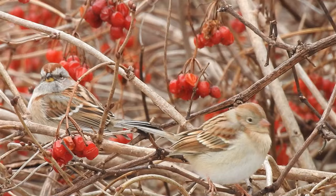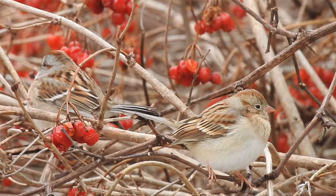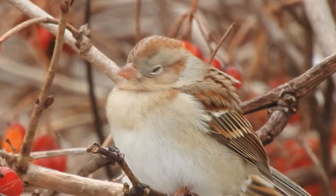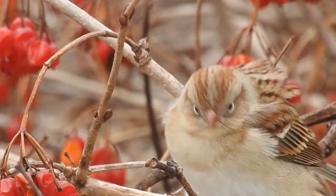Oh, that's a field sparrow there on the right — that's pretty uncommon to see at this time of year. Cool, that's a bonus sparrow! I can always tell them apart from other sparrows because of that full-colored orange beak, and it's got a full white eye ring — orbital ring as they say in the books — around the eye.